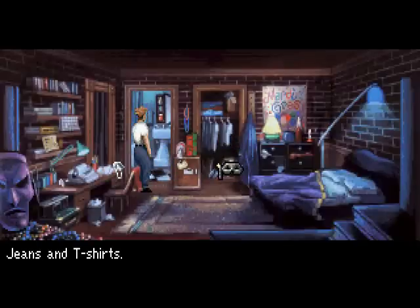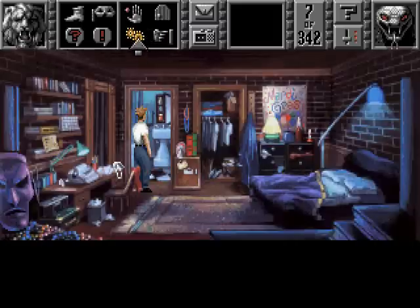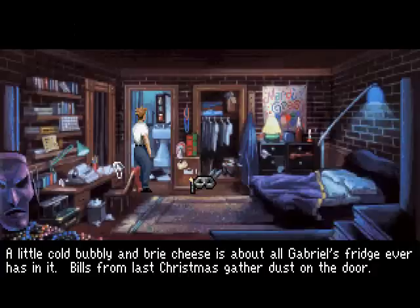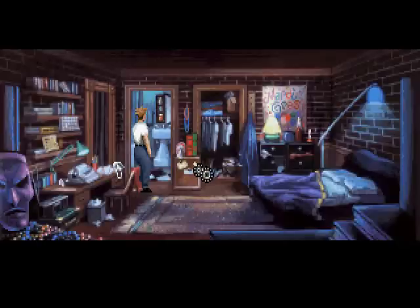Jeans and t-shirts. Does that look like what he's wearing right now? Seems typical for any Sierra character to have multiple versions of his own outfit. And a refrigerator — a little cola, bubbly, and brie cheese is about all Gabriel's fridge ever has in it. Bills from last Christmas gather dust on the door.